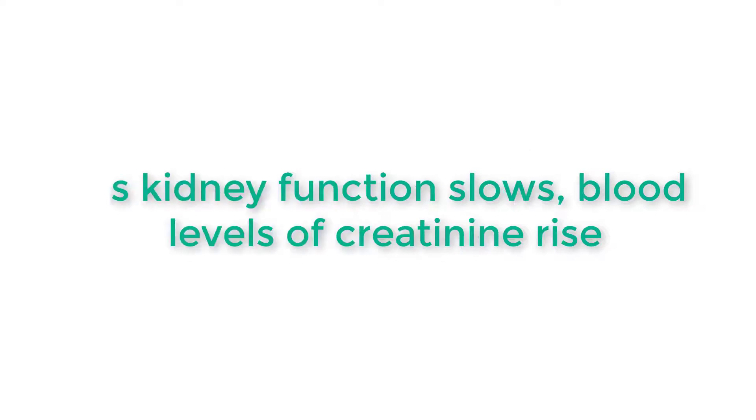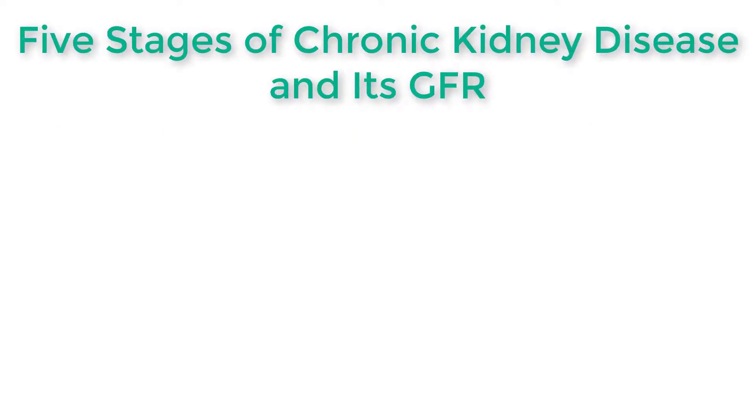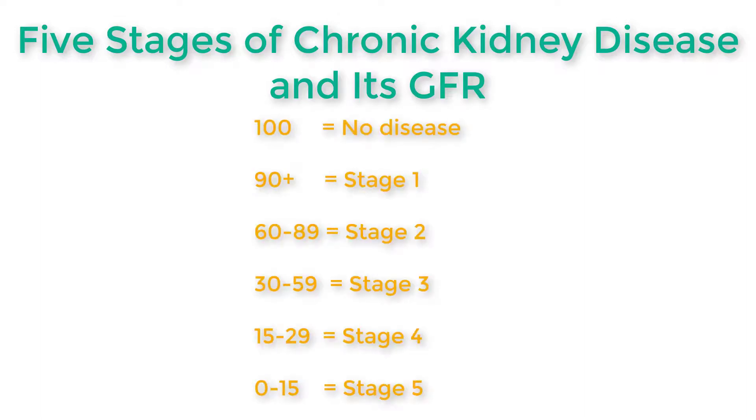Creatinine is a waste product that comes from muscle activity. When kidneys are working well, they remove creatinine from the blood. As kidney function slows, blood levels of creatinine rise. Your GFR measures from 0 to 100 and indicates your stage of kidney disease. A GFR of 100 means no disease, and 90 or above is equal to stage 1.